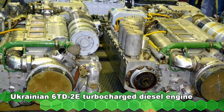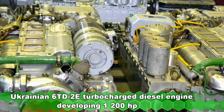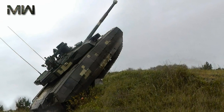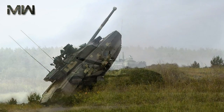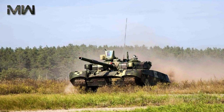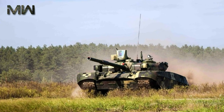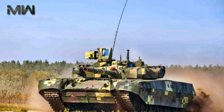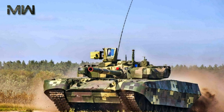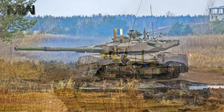The vehicle is powered by a Ukrainian 6TD-2E turbocharged diesel engine developing 1,200 horsepower. It is an improved, more environmentally friendly version of the previous 6TD-2 diesel engine used on the T-84 MBT. Another engine, the 6TD-3, is currently under development and will have a power output of 1,500 horsepower. The tank is also fitted with an auxiliary power unit which powers all systems when the main engine is shut down. The Oplot-M is fitted with a deep wading kit and can ford water obstacles up to 5 meters deep.